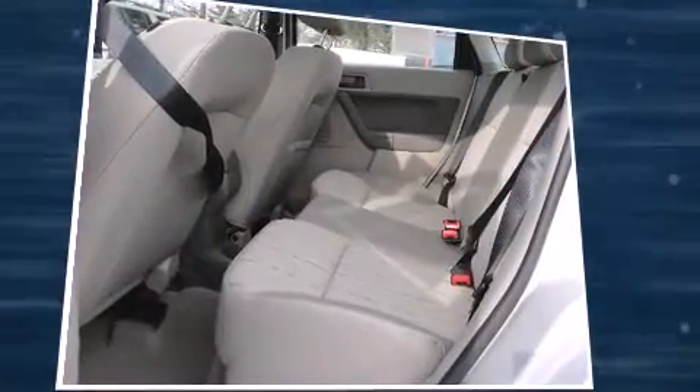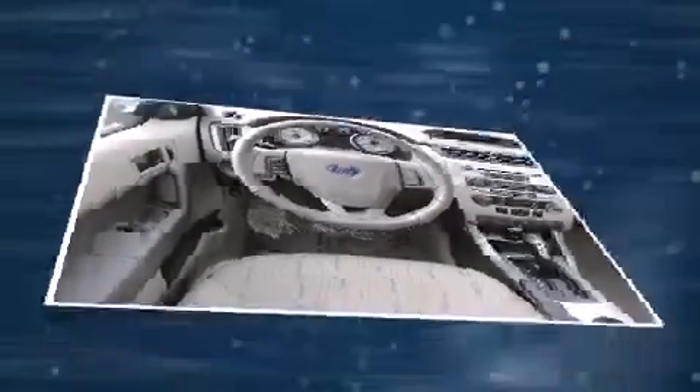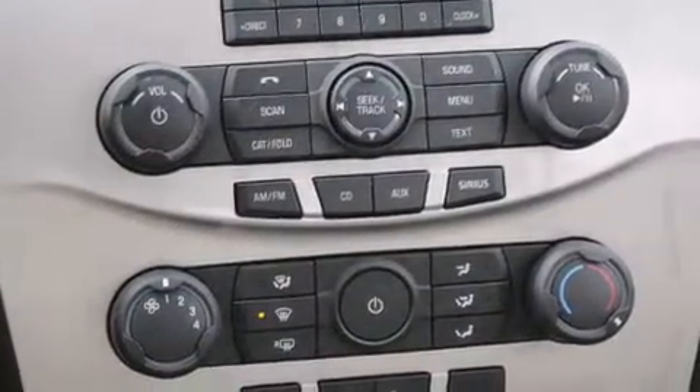This model accommodates five passengers comfortably and provides features such as one-touch window functionality, variably intermittent wipers, a trip computer, remote keyless entry, and much more.